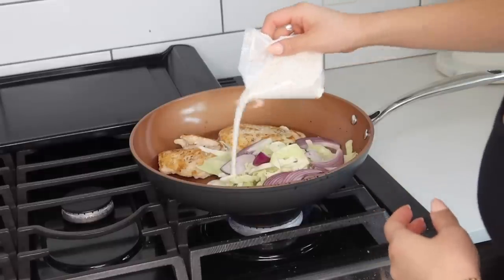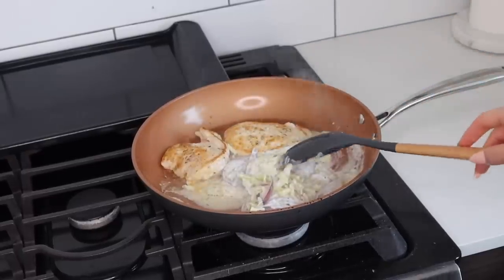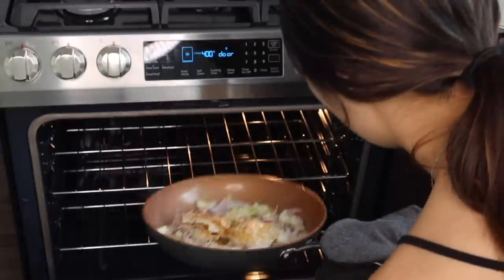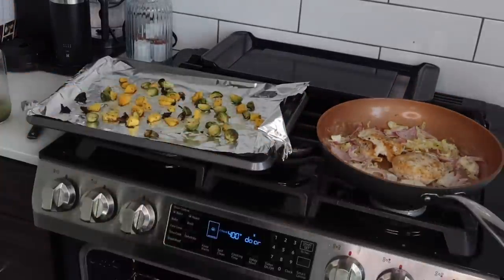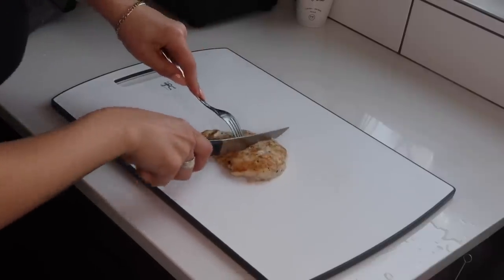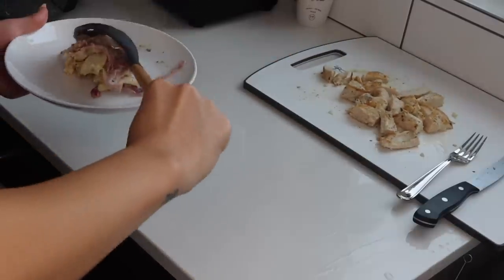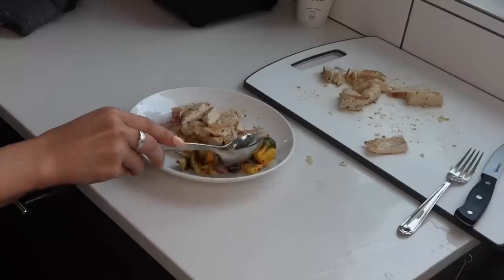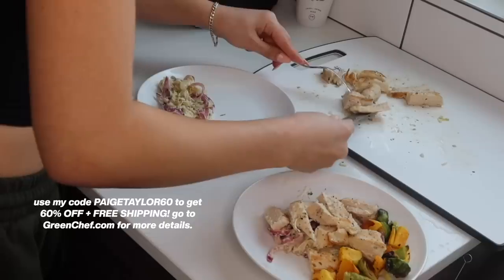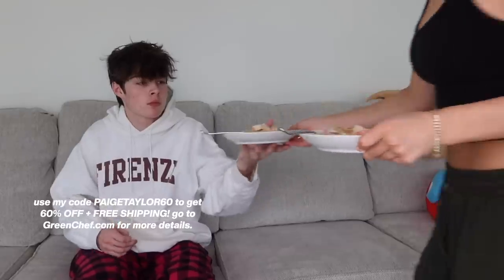Just in time for the new year, Green Chef is introducing an easier way to eat keto. With their new limited-time Keto Kickoff 2023, you can now order keto meals for breakfast and dinner. Whether you're keto-curious or can't get enough, you'll find more delicious keto options than ever before, including recipes on the menu as well as meal bundles in the green market. Use my code PAGETAYLOR60 to get 60% off plus free shipping. Go to greenchef.com for more details.